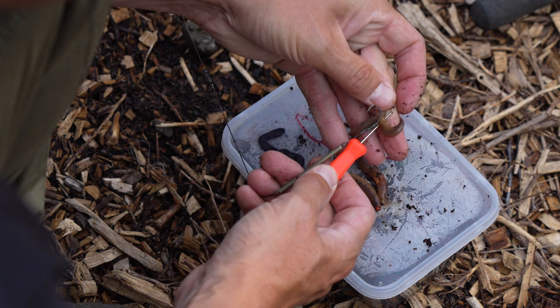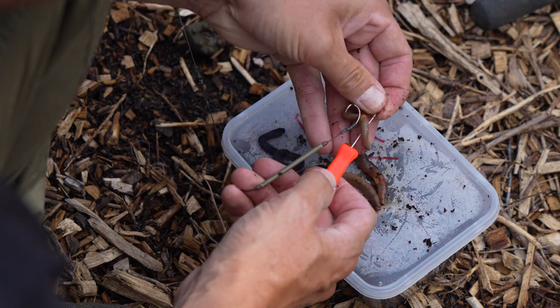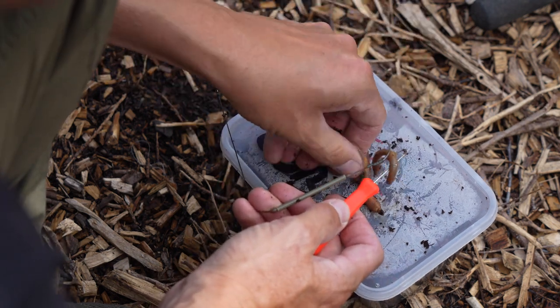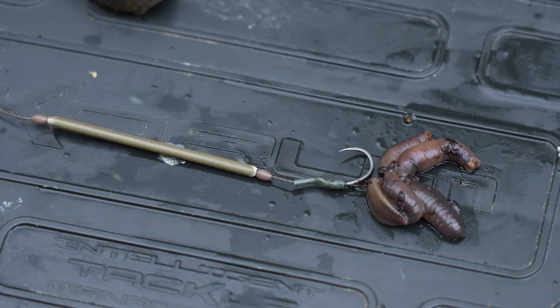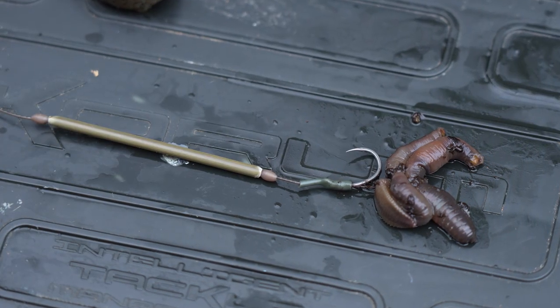My second choice for big eel baits has to be lob worms — they're an absolutely brilliant eel bait. The only downside sometimes is when there's lots of other species in the lake you will get pickups from carp, bream, tench and other species. But if you can get away with fishing those worms they're absolutely brilliant. One little tip: I've adapted my twig rig slightly, using a hair rig and a quick stop on the back of the hook, fishing little segments of worm — meaning I hook up more of the eels when they pick up my bait.